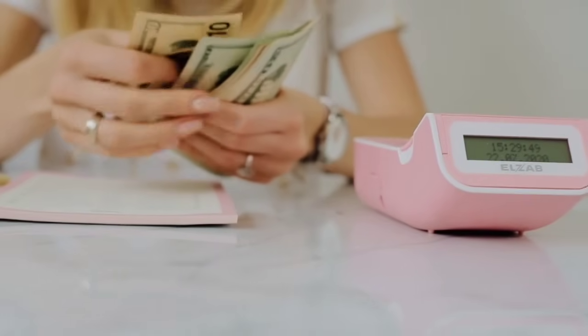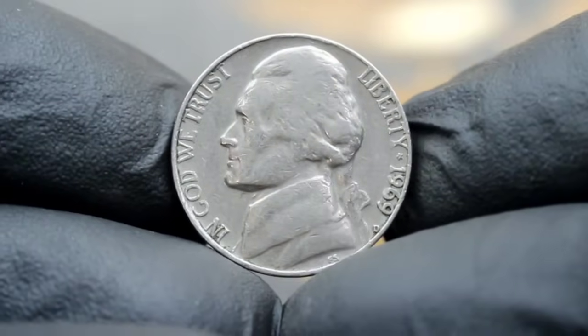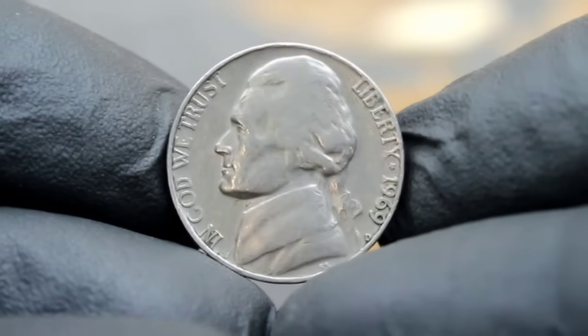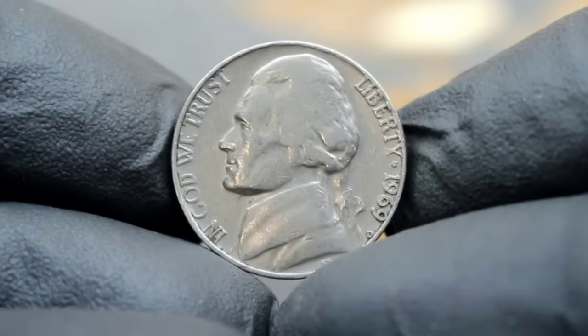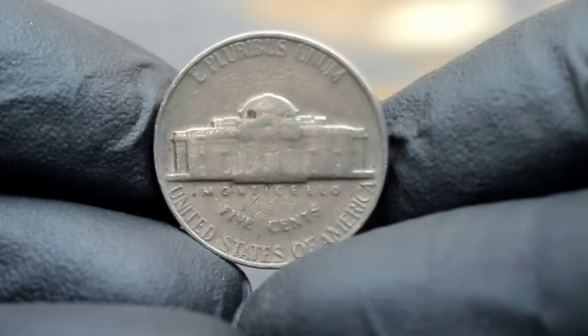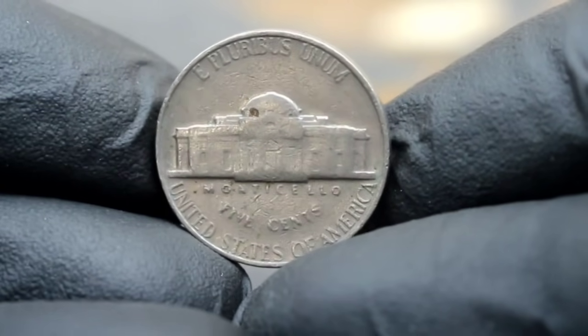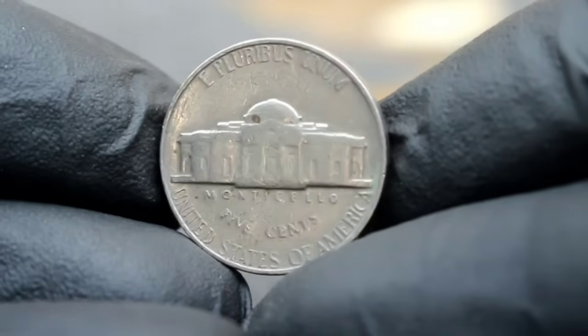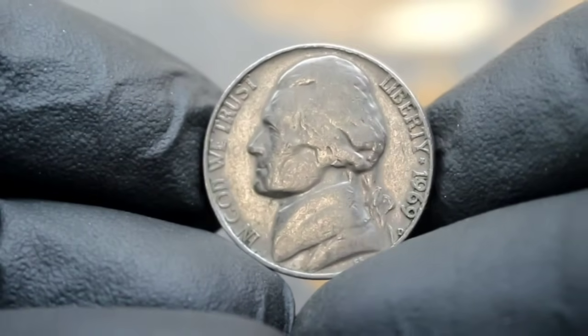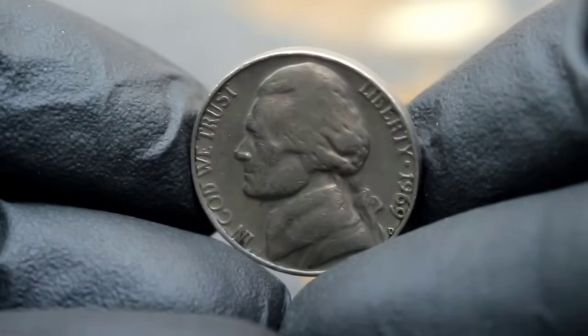Welcome back, coin enthusiasts. First up, uncover the hidden treasures within the numismatic world. Join us as we delve into the intriguing tale of the 1969 D Jefferson nickel. Today we're going to explore the fascinating history and current value of the 1969 D Jefferson nickel. Before we delve into the specifics, let's take a moment to appreciate its iconic design featuring Thomas Jefferson's Monticello on the reverse side. This architectural marvel symbolizes Jefferson's enduring legacy and serves as a reminder of America's rich history.